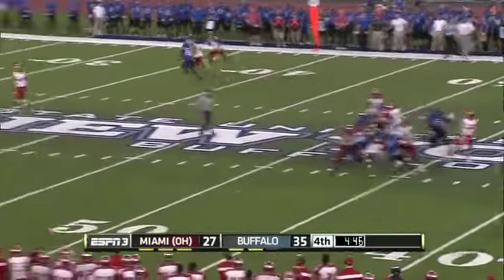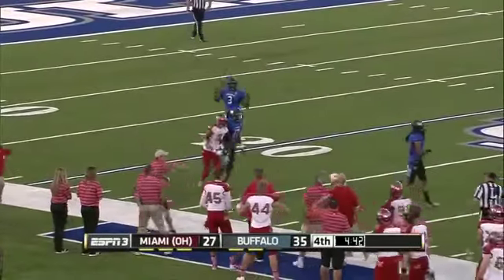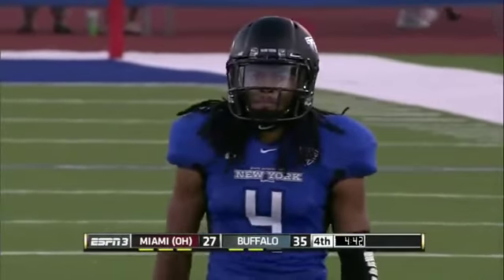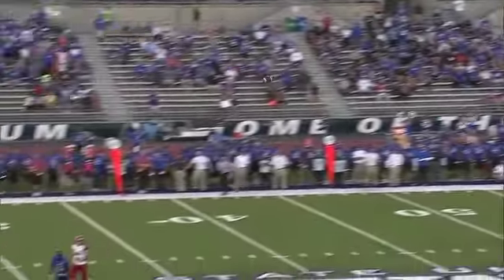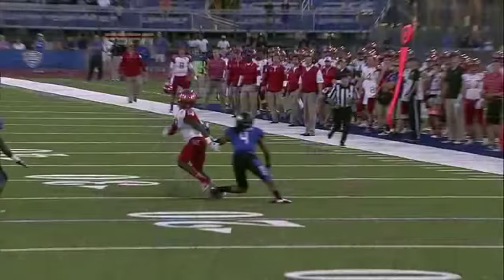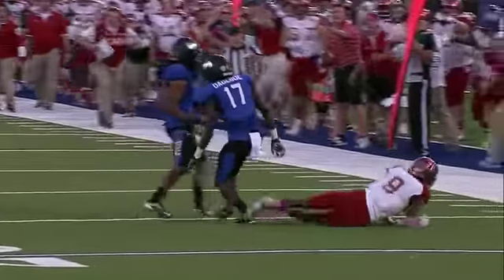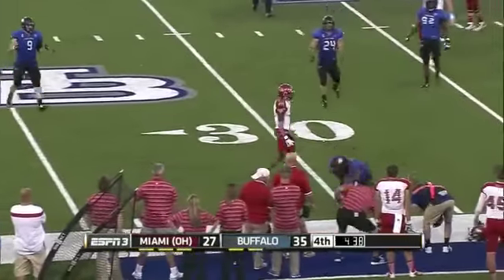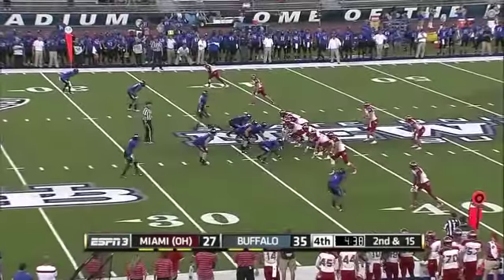Fourth and nine — Hendricks lobs it up, it's a jump ball. There was a handful of jersey and there's the flag. Very clearly from where we stand, Courtney Lester grabbed the receiver's jersey — Frazier had no chance to get off the ground. Lester held it for a long time — 15-yard penalty from the previous spot, automatic first down. Nice job closing on that pass this time without being caught grabbing some jersey.